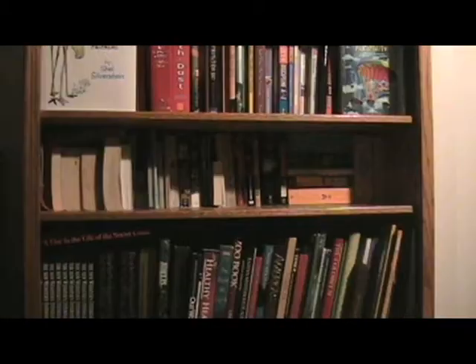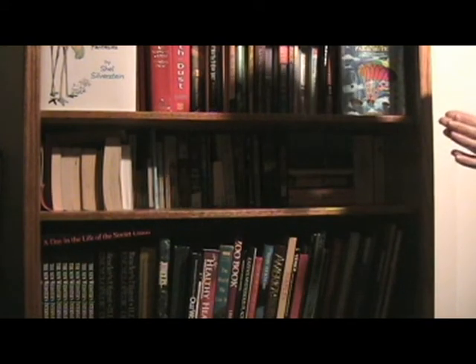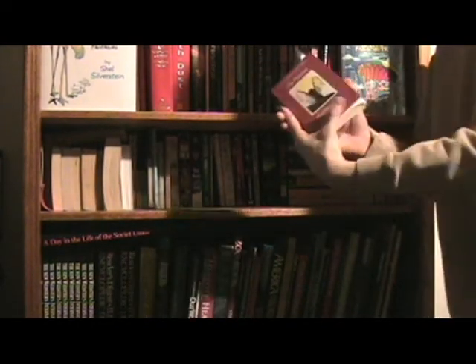This can be divided into three steps. One, selecting the right book for you. As a beginner, you might want to select a book that's not too thick, but not too thin. As an example, I'll choose this book — The Promise of a New Day.